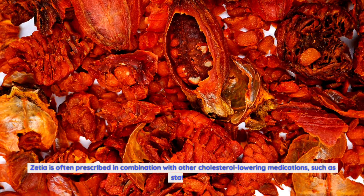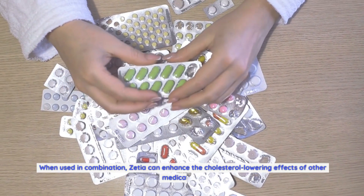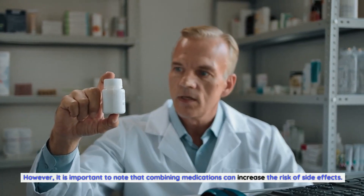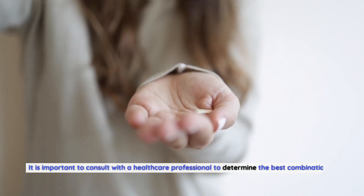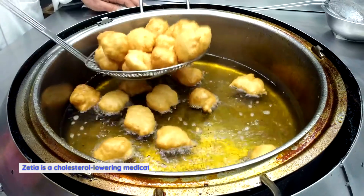Zetia is often prescribed in combination with other cholesterol-lowering medications such as statins. When used in combination, Zetia can enhance the cholesterol-lowering effects of other medications. However, combining medications can increase the risk of side effects, so it is important to consult with a healthcare professional to determine the best combination of medications for you.